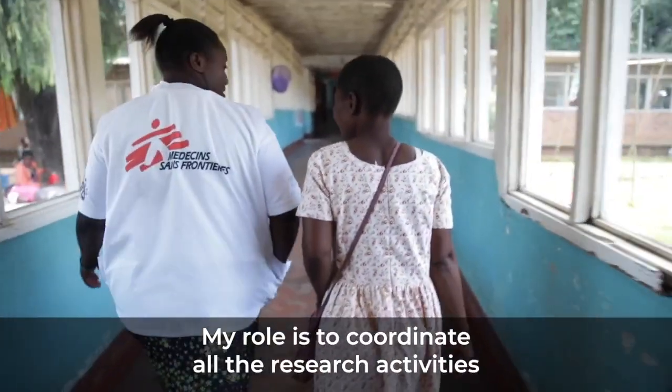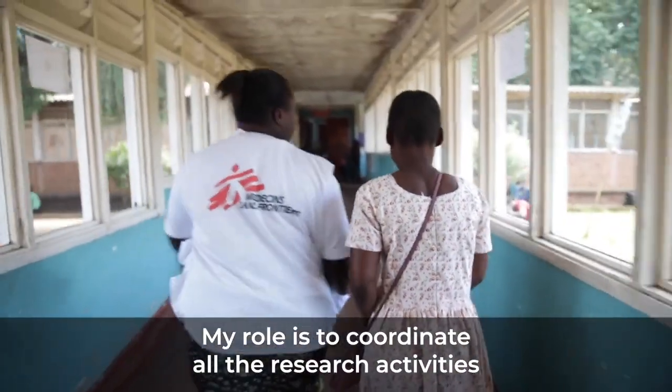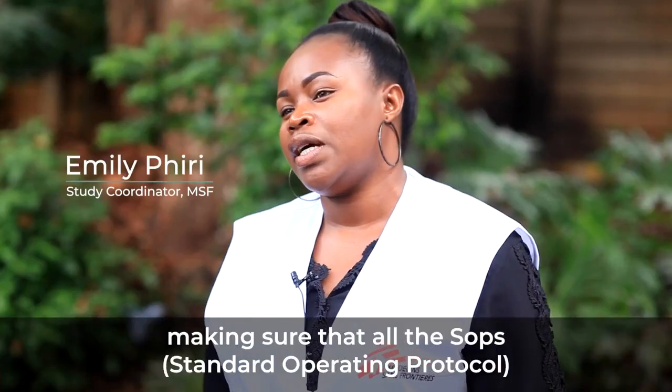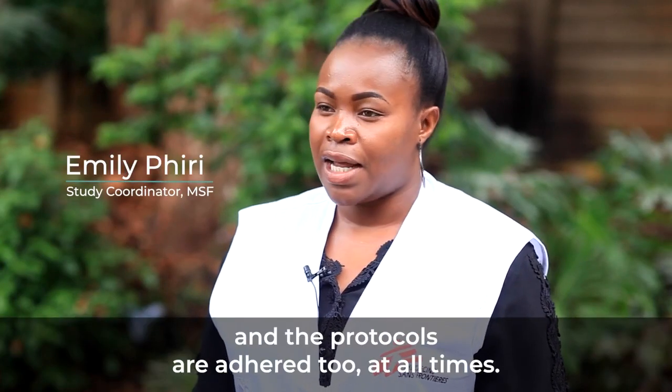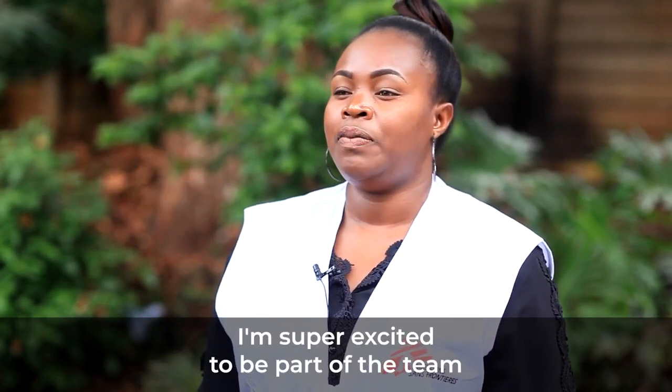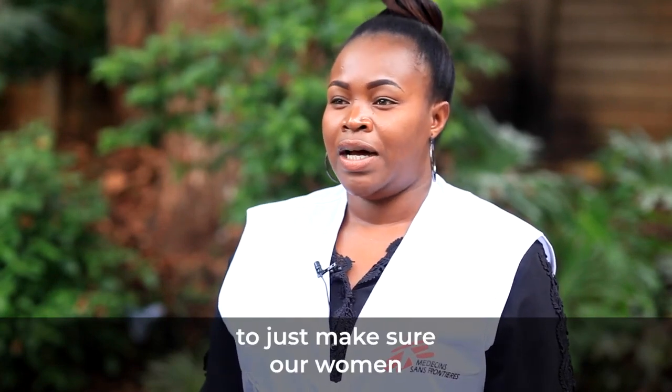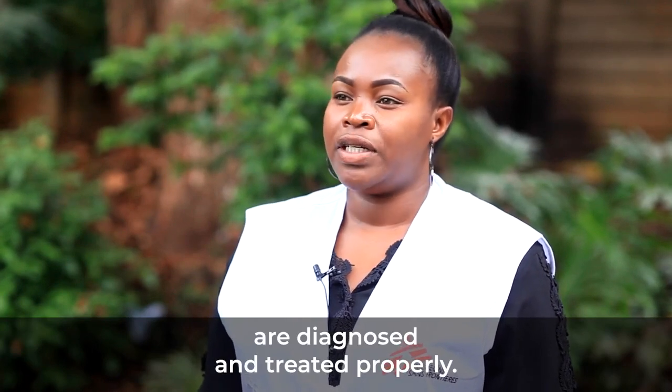My role is to coordinate all the research activities in 10 districts in Blantyre and Chiradzulu, making sure that all the SOPs and protocols are adhered to at all times. I'm super excited to be part of the team that will bring evidence to validate the screening tool, just to make sure our women are diagnosed and treated properly.